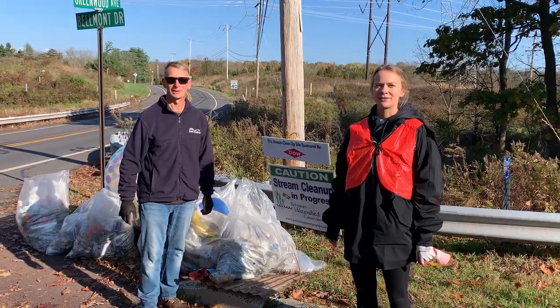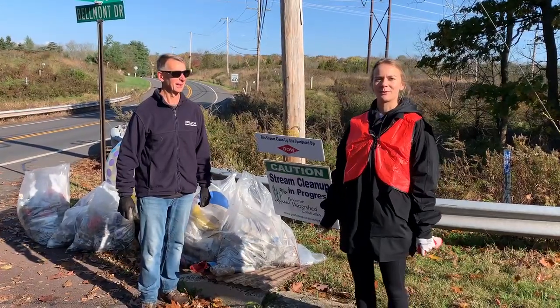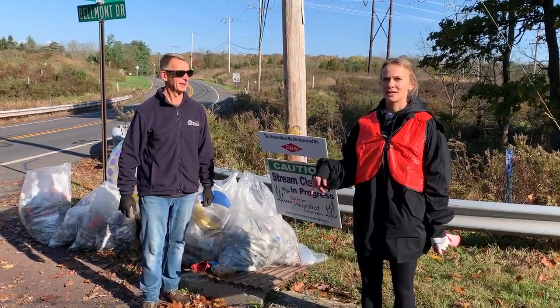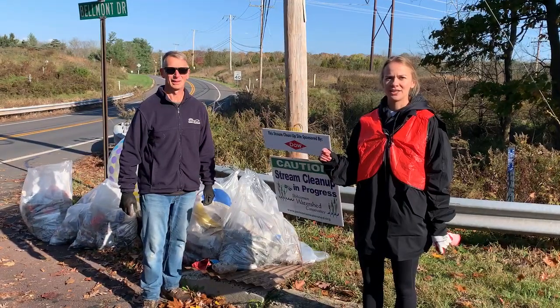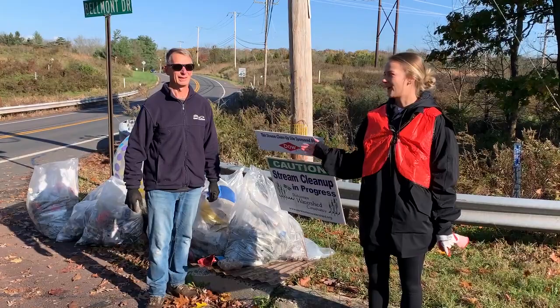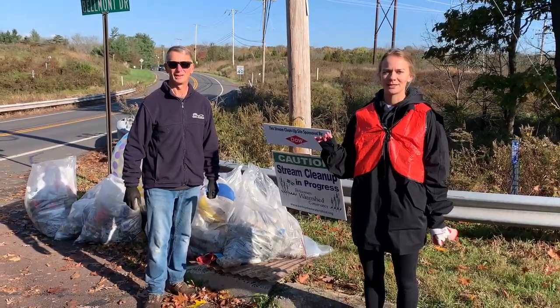Welcome back to Tad Talks, where every week I sit down with my dad and sustainability expert Tad Radzinski to ask him questions about sustainability topics. In last week's Tad Talk we discussed how to design packaging and products to be more sustainable, reusable, and recyclable. And today we're going to talk about the root causes of ocean plastics and plastic pollution.